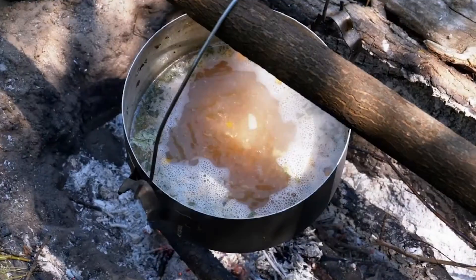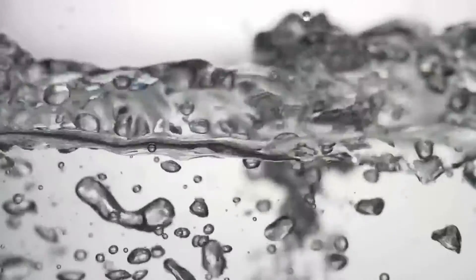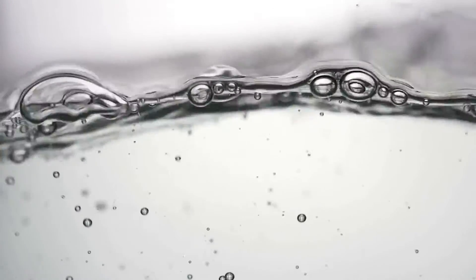Since Tongkat Ali is very water-soluble, soaking the root slices in water can still give a certain health effect. However, the loss of active ingredients is more, and the concentration is not high enough.